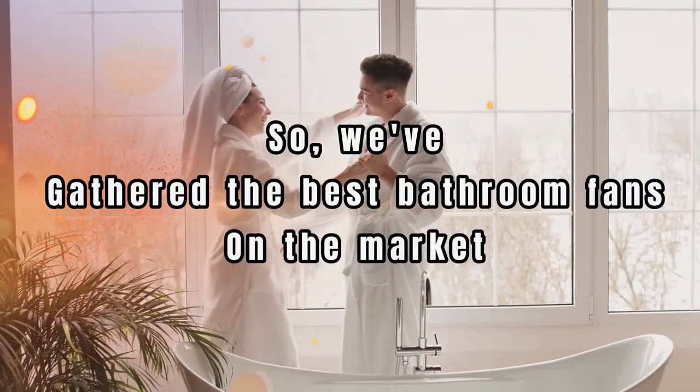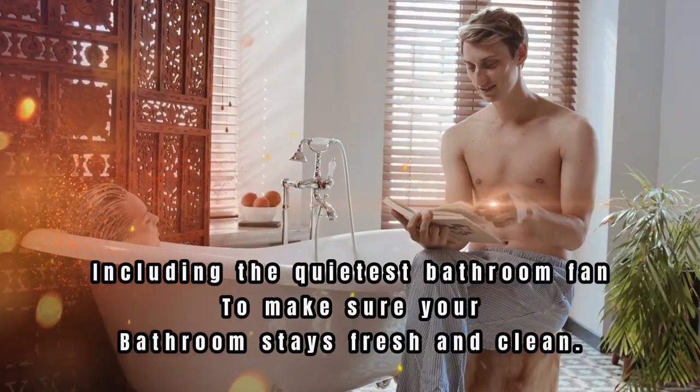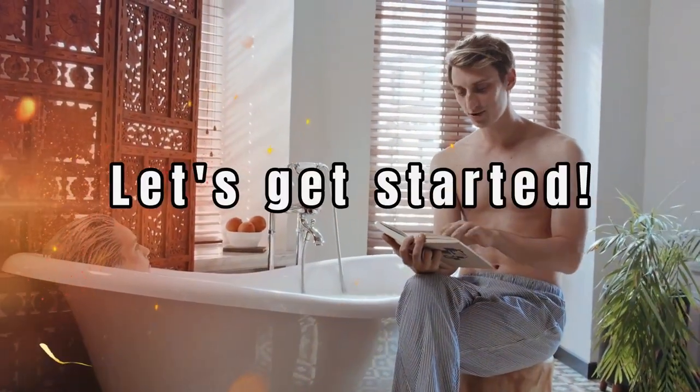So we've gathered the best bathroom fans on the market, including the quietest bathroom fan, to make sure your bathroom stays fresh and clean. Let's get started.